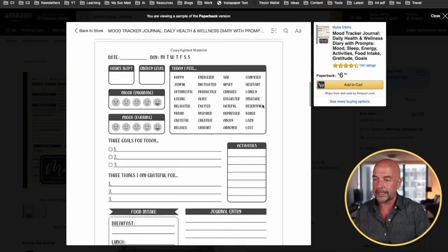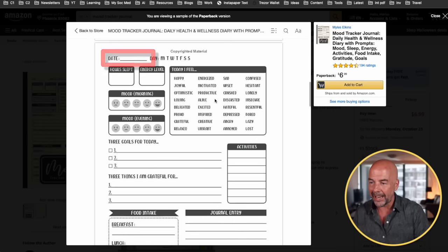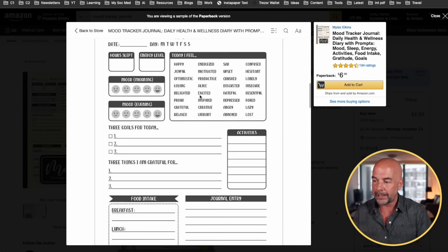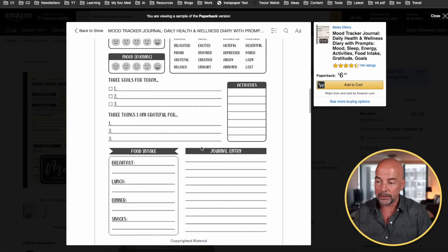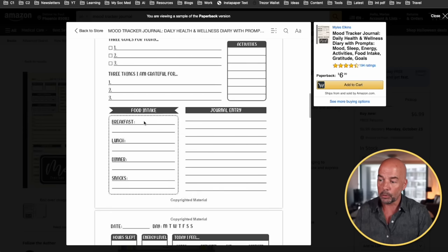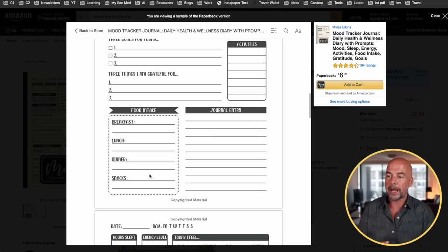Now if we look at the interior of one of these books, we can see it has different sections — the date, suggestions on how the person may be feeling, how they can score their mood in the morning and evening, some areas for the customer to write in, and also things like food they may have eaten or fluids they may have drunk. So it's a very basic low content book interior, and these kinds of interiors are easy to create yourself or find quite easily online.